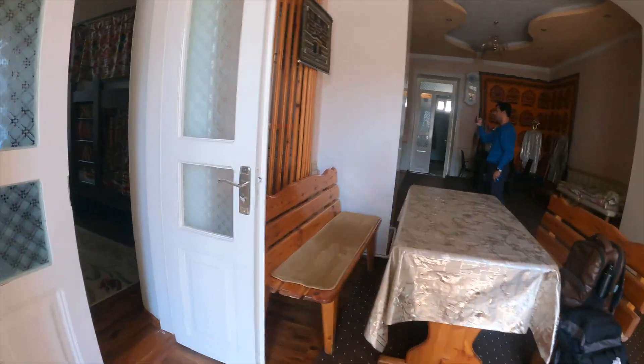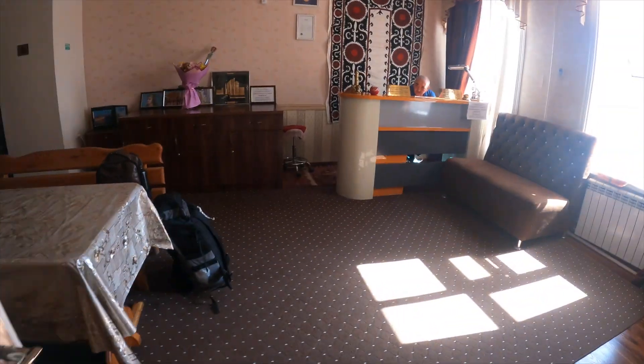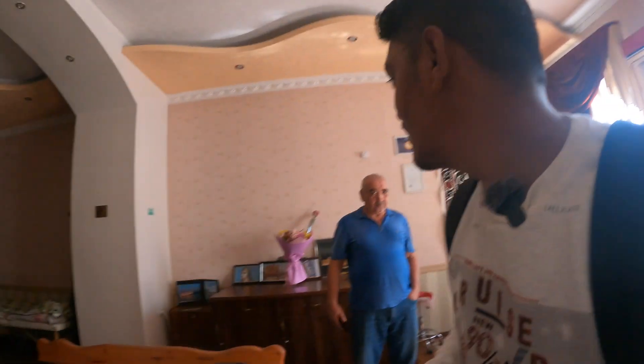Now we will leave here to go to Bukhara. This was my bed — it is dark here. Let's go now, we will take the bag and leave. First the bus stand, then Bukhara. Thank you. Did you forget anything? No, I didn't forget anything.